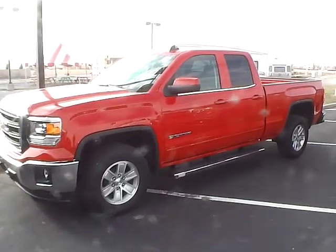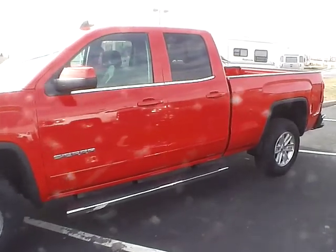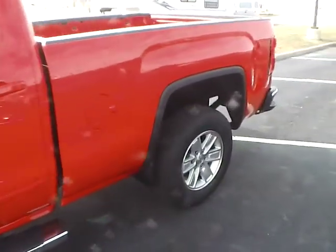Today's video is on a brand new 2015 GMC Sierra 1500 in fire red with a jet black interior. This vehicle has a 5.3 liter V8 engine and a 6-speed automatic transmission.